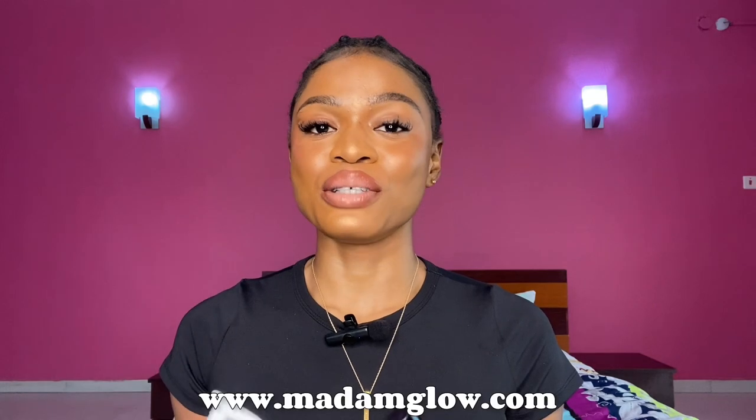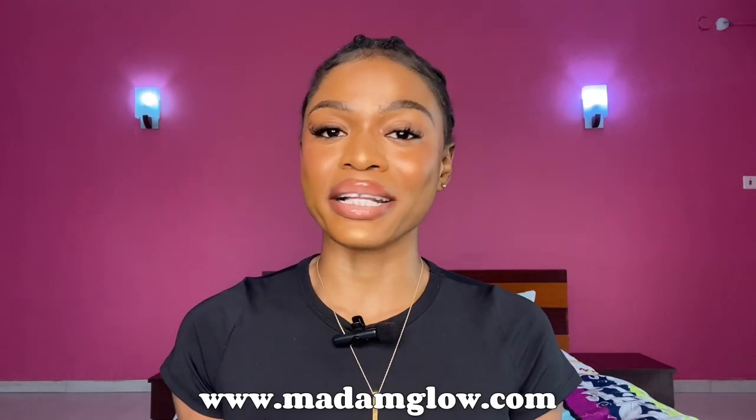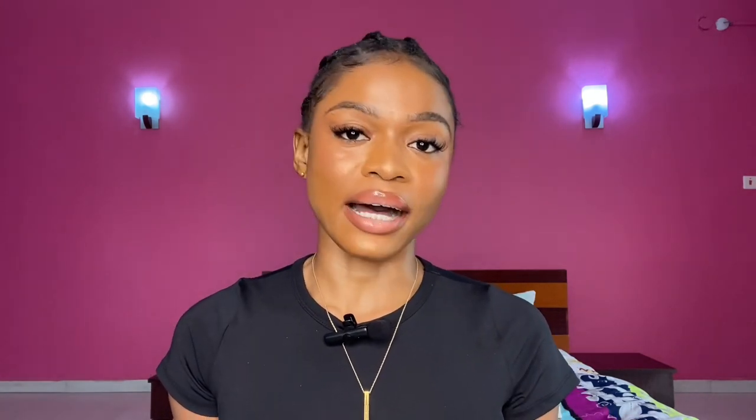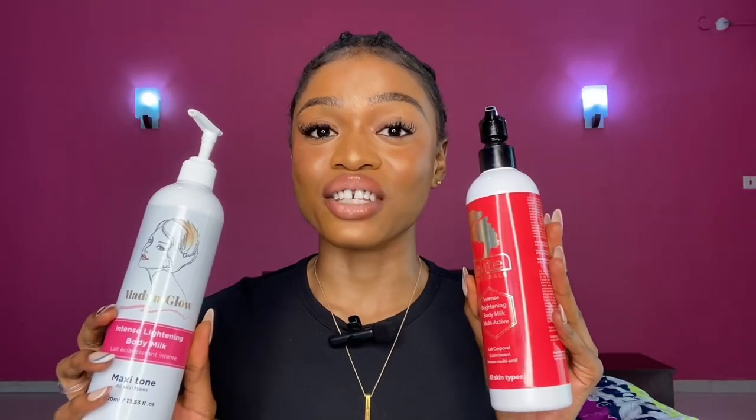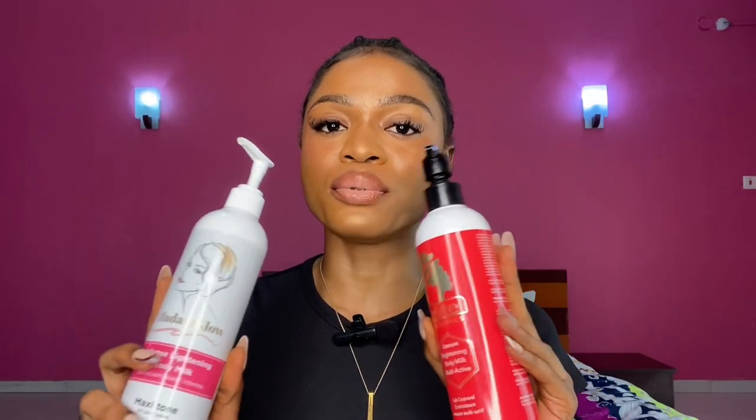The website link is going to be down in my description at www.madameglow.com, so be sure to check it out. These two lotions are very good. One thing I love about this product is that you can use it on your face — it's for both face and body — and it will actually help to maintain your skin too.